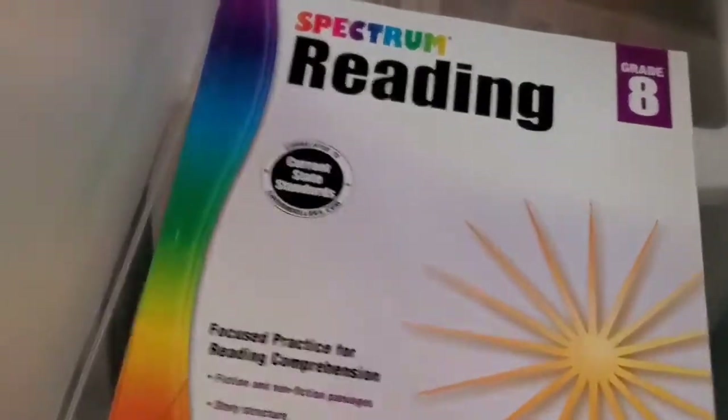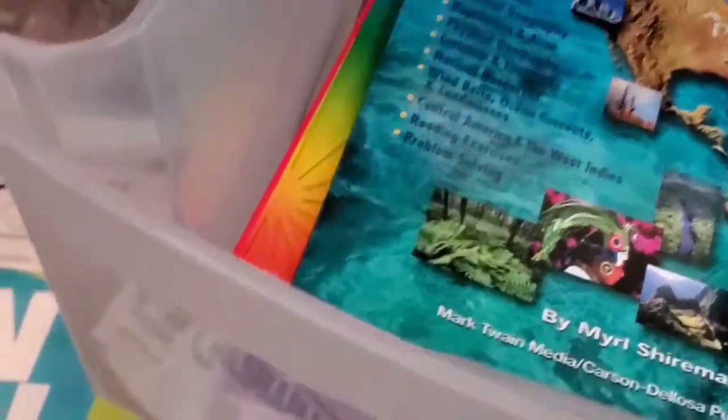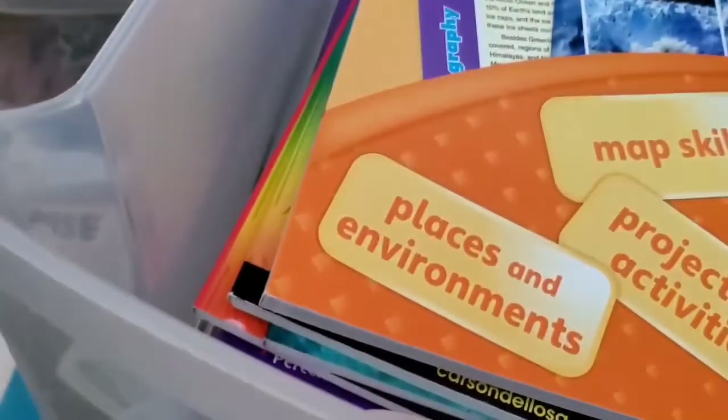We also have our Spectrum Reading. I really like Spectrum books. These Spectrum books are not something I make copies of — I let my children write in them because they update them every several years as the nation's education standards get updated. So I let them write in them, and if not, you can always buy the version you'd like to purchase.